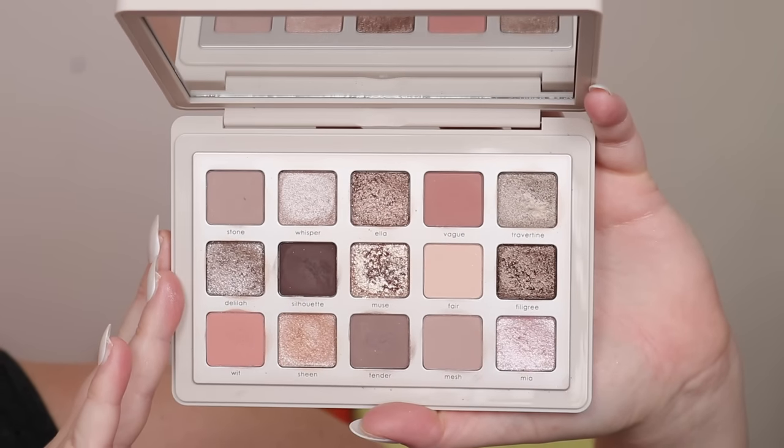Hello everyone, welcome to a very exciting video. Today we're going to be talking all about the Natasha Denona I Need a Nude palette. This video has it all — I tried to put a lot in here while keeping it succinct and user-friendly. Use timestamps to get where you want. This is the newest midi palette from Natasha Denona — I bought this myself.